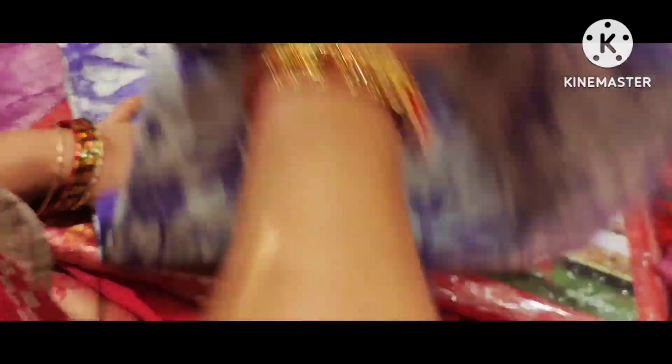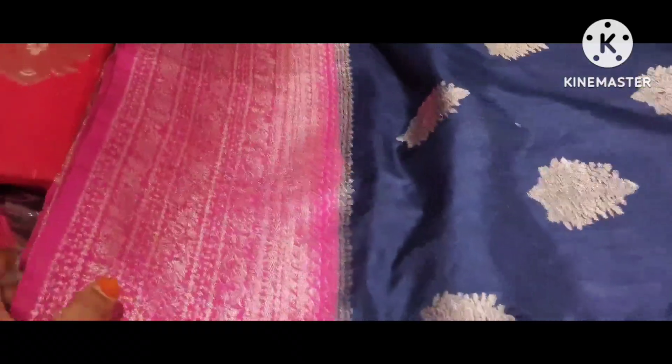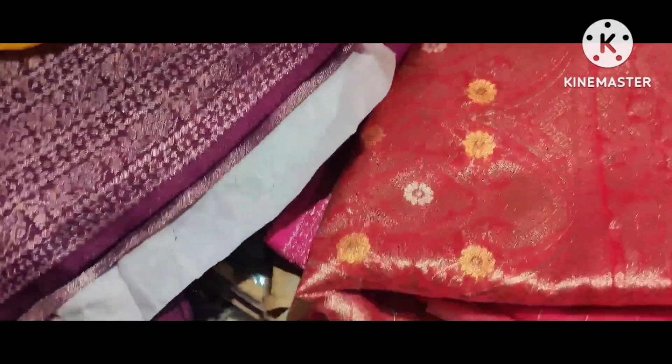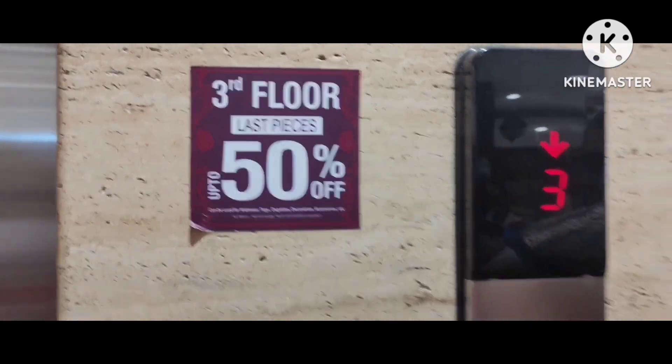It will be extended on July 31st. It will be an anniversary sale and it will be extended this year for the last two weeks — extended on July 31st. There are a number of sarees: fancy sarees, silk sarees, and cotton sarees.